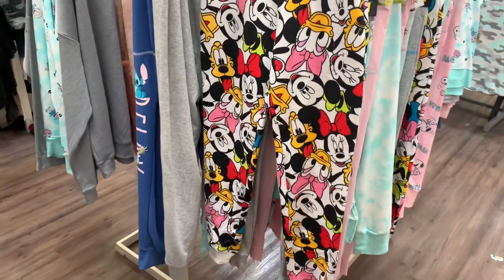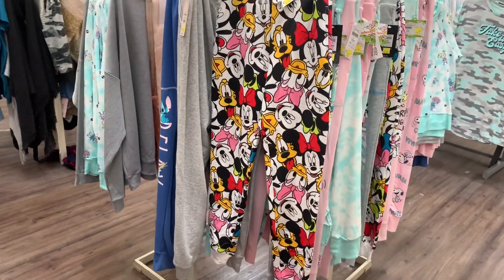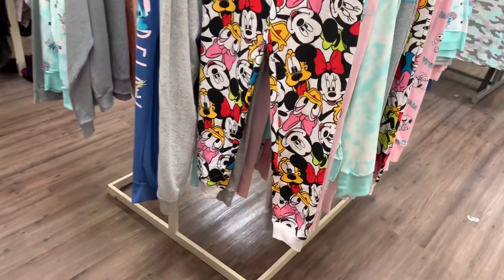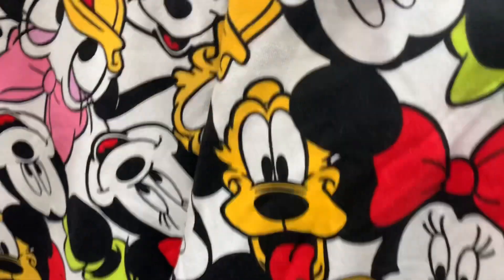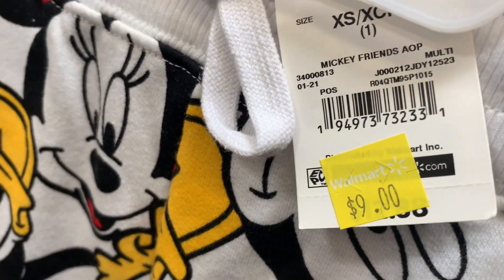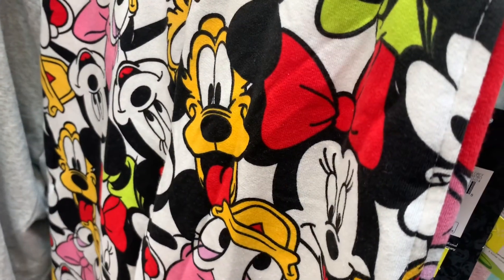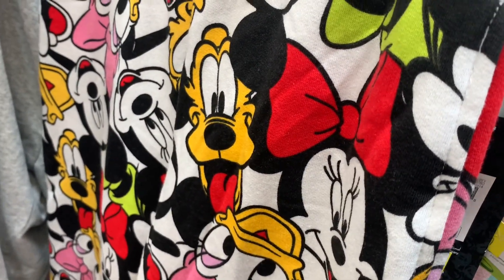My store doesn't seem to have the top for this, but there was a matching top — it was just the same material. Maybe your store will have it. But this is the bottoms to it and it is nine dollars.